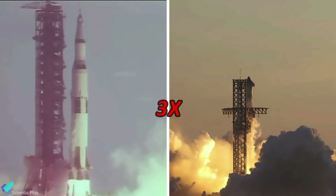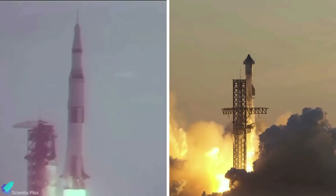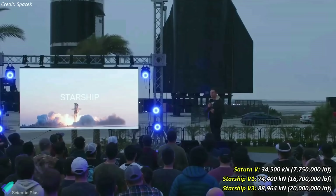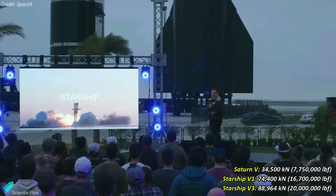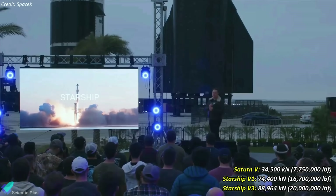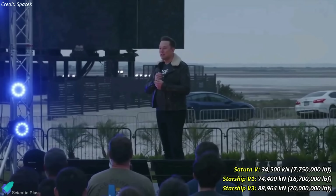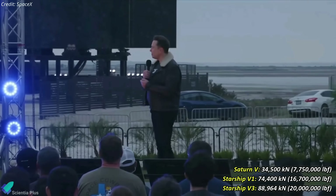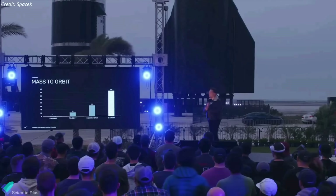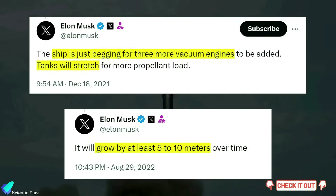Starship V3s will exhibit more than three times the power of NASA's Saturn V rockets, and achieve a thousand-fold increase in mass-to-orbit capability compared to current Starship variants. As Elon Musk has stated: "The Starship is more than twice the thrust of a Saturn V. With some upgrades down the road, it'll actually be probably over 20 million pounds of thrust, and Saturn V is seven and a half. So it'll end up being three times the thrust of Saturn V. The mass-to-orbit, ultimately, of Starship will be more than a thousand times greater than mass-to-orbit currently."